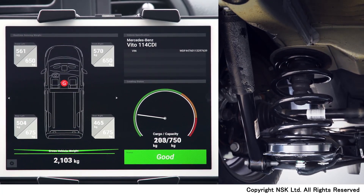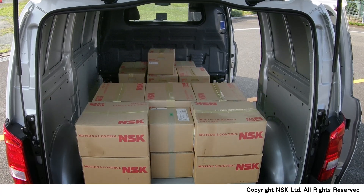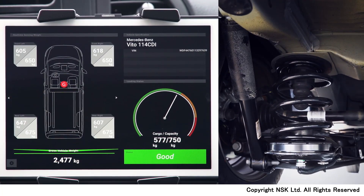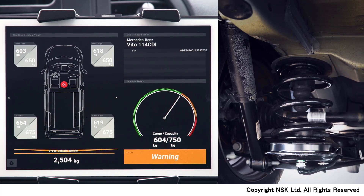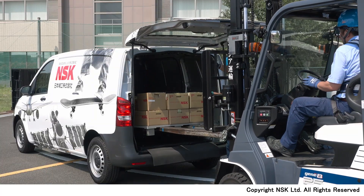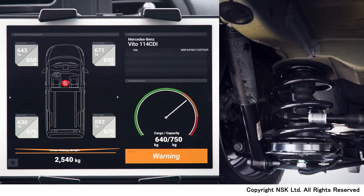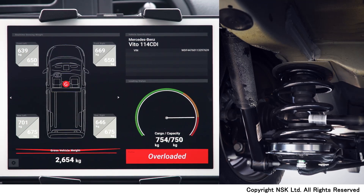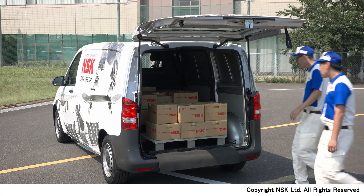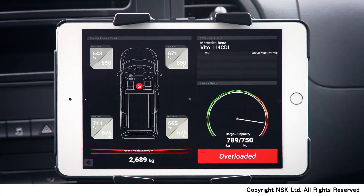The devices installed onto the suspension parts measure the weight on each wheel. If cargo weight exceeds the capacity of the vehicle, an overload sign will pop up on the screen, calling the driver's attention to overloading. The overload sign will turn off once the cargo weight is reduced to below the limit.